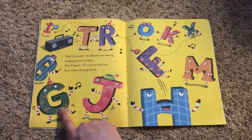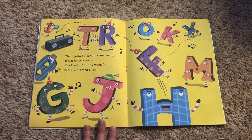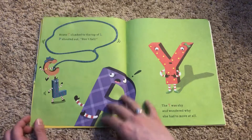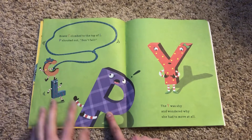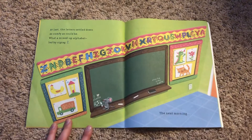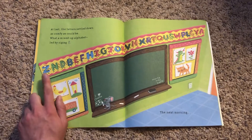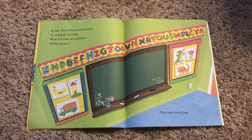The G joined J to dance and swing. It was quite a scene. The F said, H is so much fun, he's like a trampoline. Brave C climbed out on top of L. P shouted, don't fall! The Y was shy and wondered why she had to move at all. What a mixed up alphabet, led by Zigzag Z. One of our friend's names starts with Z — Zigzag Z. I bet he's watching this video right now.